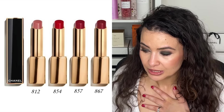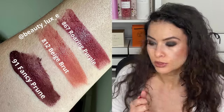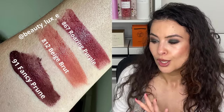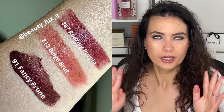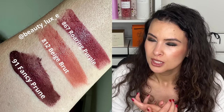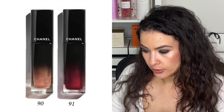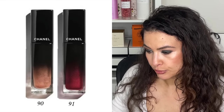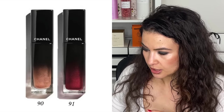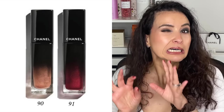This line of lipsticks really hasn't been for me, but Ecca got a couple of them — Beige Bleu which is one of the regulars, and Roaring Purple. I think Roaring Purple looks really pretty — I like the name 'Roaring,' like the Roaring 20s. A dark purpley plum for the holidays is very on point, so that one's limited edition. She also has the 91 Fancy Prune, which is part of this collection — the Rouge Allure Lac liquid lipstick.